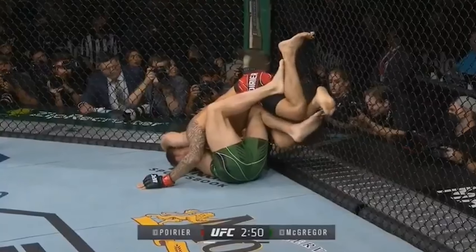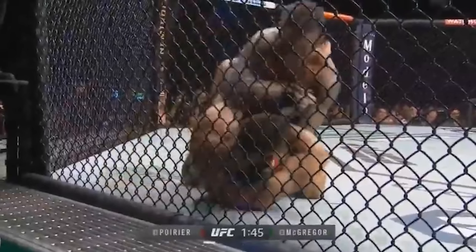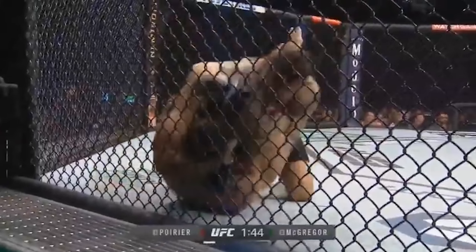He attempts to pull guard. Dustin defends spectacularly, gets past his legs, does a headstand — an inverted guillotine defense, one of the first we've seen of this kind in MMA — and successfully neutralizes the guillotine, slips his head out, ground and pound for two more minutes before they stood up, and the round ended in the dramatic way that it did.